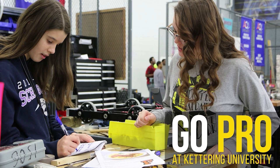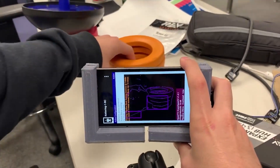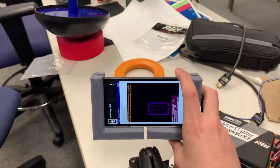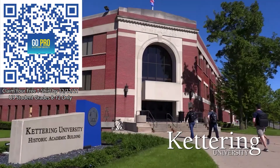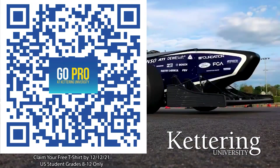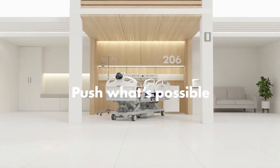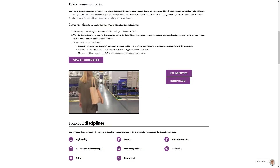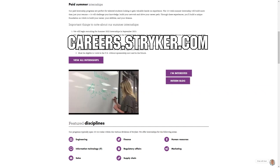Thanks to Kettering University for their support of this video. Kettering University is the only school in the U.S. that allows you to work as an engineer your first year with their three-month-on, three-month-off co-op programs. U.S. students grades 8–12 can scan the QR code to stay up to date on info and events at Kettering and get a free t-shirt when signing up by December 12, 2021. We'd also like to thank Stryker — their internship portal is now open at careers.stryker.com under Students and Graduates.